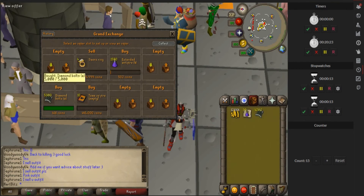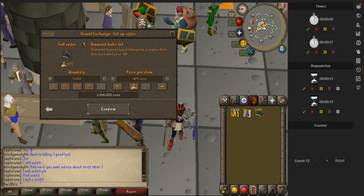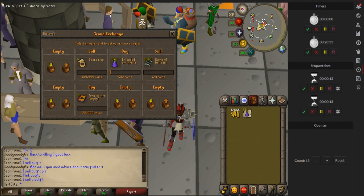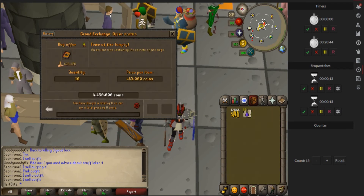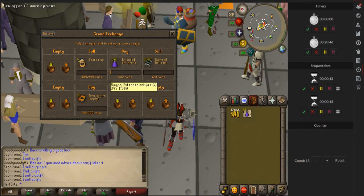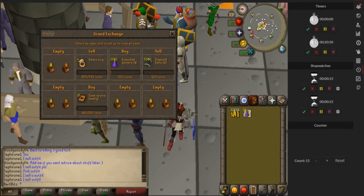I've sold a few items and now these have all bought, so I'm going to sell them for 420 because I bought them for 416. Once I sell these I'll have more money to spend. These Seers rings aren't buying right now - I had to move them down because they haven't been selling, which sucks because the margin was like 20-something k. I'm probably going to have to get rid of these Tomes of Fire too - they're not buying. I'll change the price on that and be back.